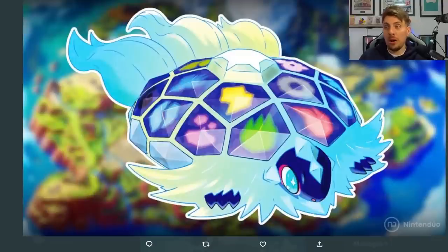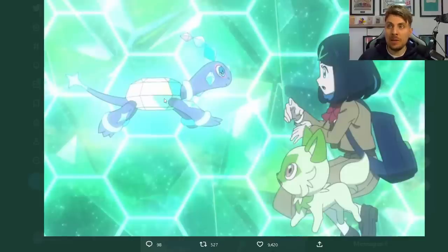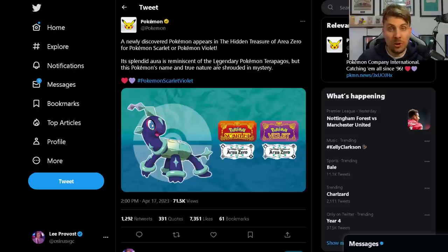It may even be part of Terrapagos rather than a pre-evolution of it, but there is not much more information for us to go on. After that teaser from the New Horizons anime, we do get the official confirmation from Pokémon today about this new Pokémon.